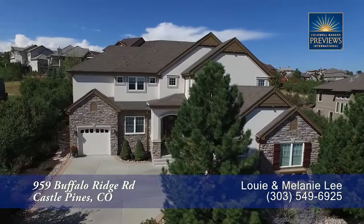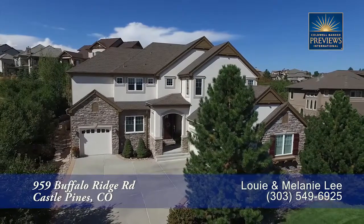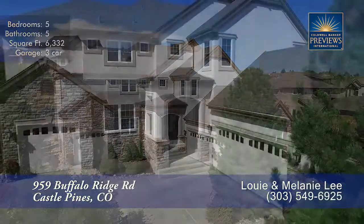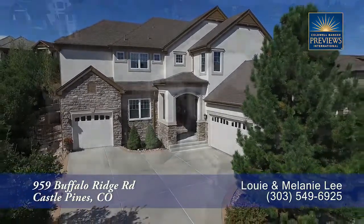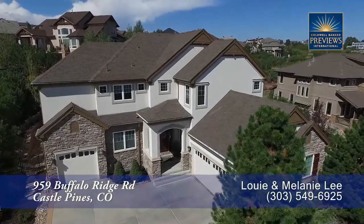This is an incredible two-story home in the exclusive gated community of Buffalo Ridge Estates. Enjoy this private setting with easy commutes to the Denver Tech Center and downtown. Executive style greets you immediately and flows throughout the home. The high-end finishes make this move-in ready and perfect for entertaining. Let's take a look inside.